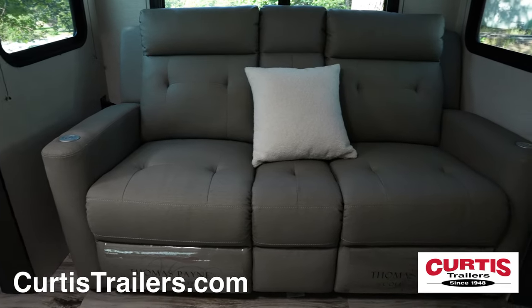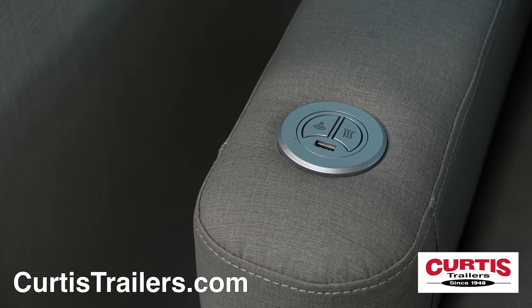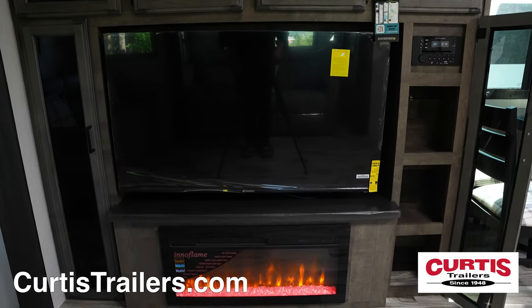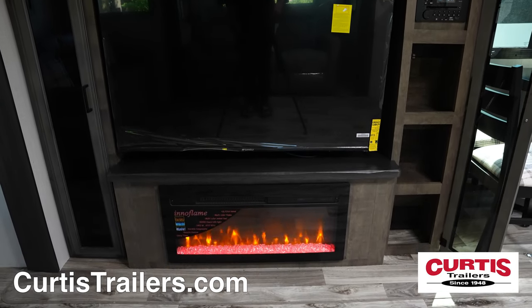Relax on reclining theater seats with heating and massage options and a center console, and an additional sleeper sofa across from an HDTV, Bluetooth sound system, and cozy electric fireplace.